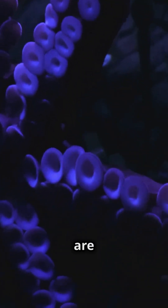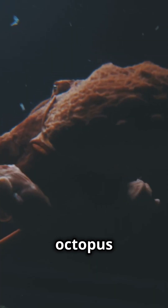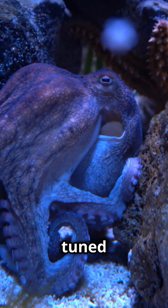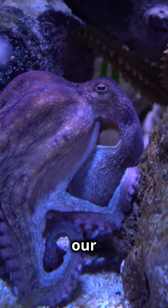Yep, these deep sea aliens are built different. Mind blown. Drop an octopus in the comments if this shocked you, and don't forget to share this mind-boggling fact with your friends. Stay tuned for more amazing facts about the incredible creatures that inhabit our planet.